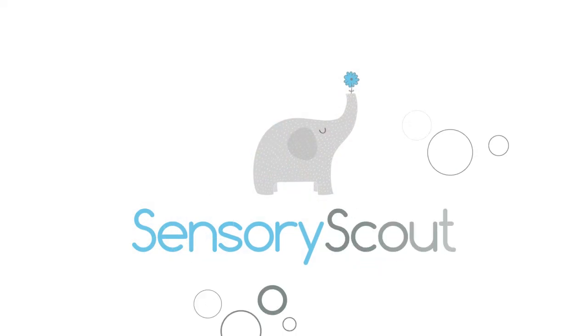Thank you for trying the Cozy Cocoon from Sensory Scout. Feel free to reach out if you have any questions. Thank you.